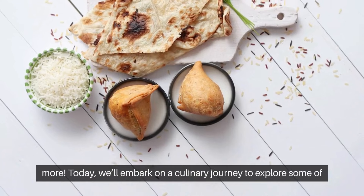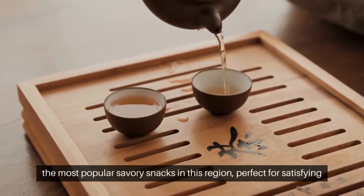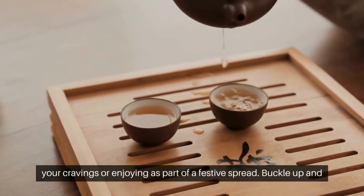Today we'll embark on a culinary journey to explore some of the most popular savory snacks in this region, perfect for satisfying your cravings or enjoying as part of a festive spread.